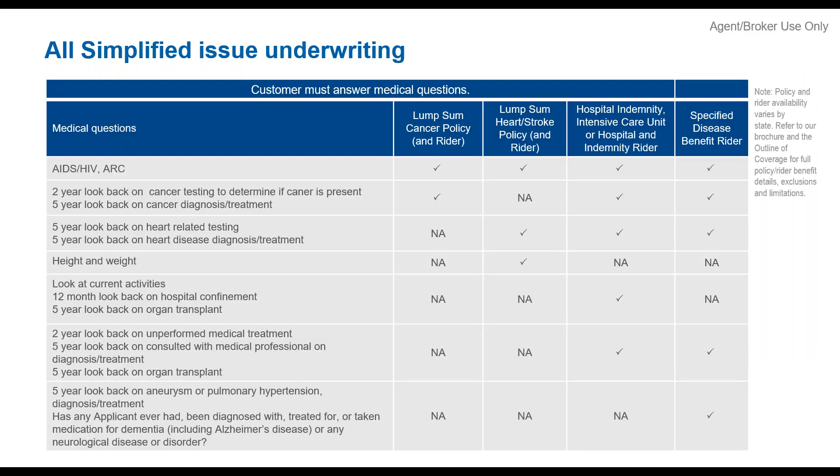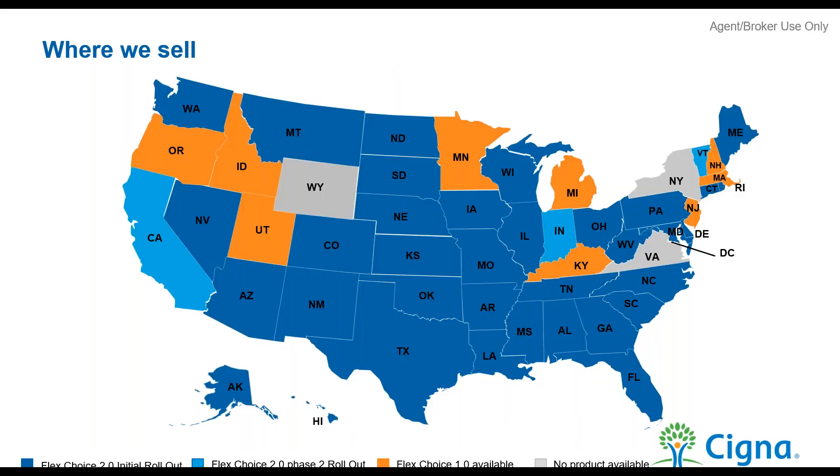Our underwriting is very fair. We have five-year look-back periods, no family history question, and no tobacco question. You don't have to be a doctor to take your clients through our underwriting.